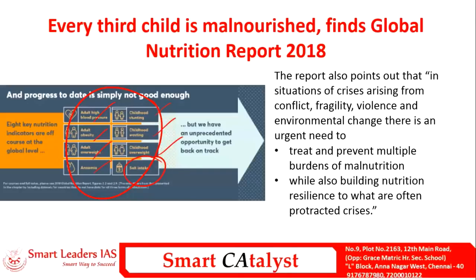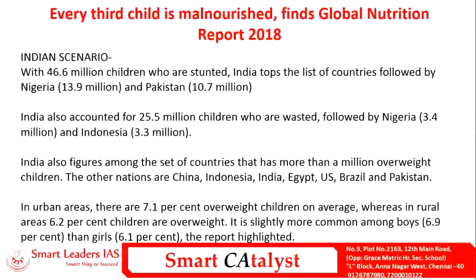The results point out that in situations of crisis — especially during conflict among countries, fragility and violence in any particular area, or environmental change due to global warming — these factors make the situation even worse. We have to take all these into consideration, treat and prevent multiple burdens of malnutrition, while also building nutrition resilience for affected children.